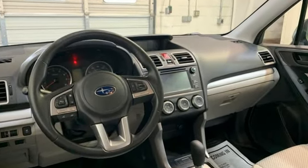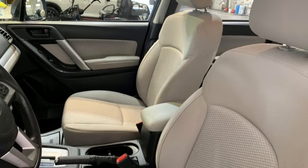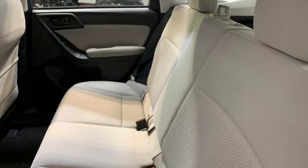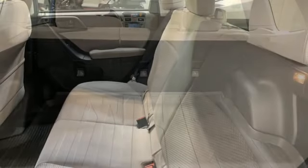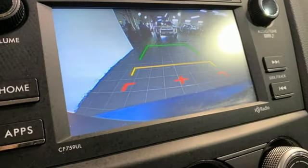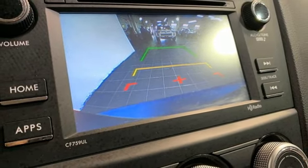H4 engine, manual tilting steering column, Bluetooth wireless audio streaming, manual telescoping steering column, Bluetooth, external memory control, AHA Selective Service Internet Access, and Starlink. Vehicles that are easy to love.